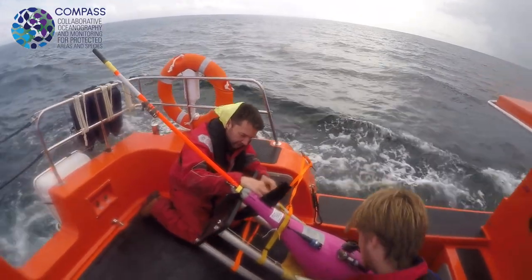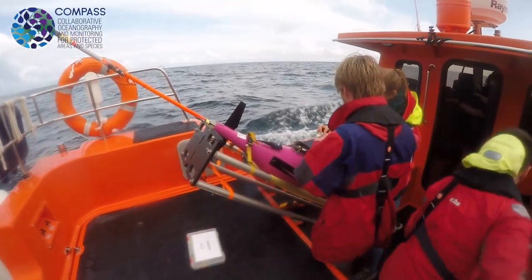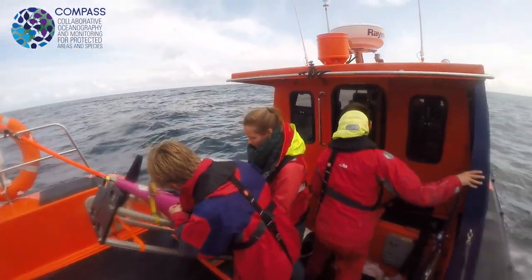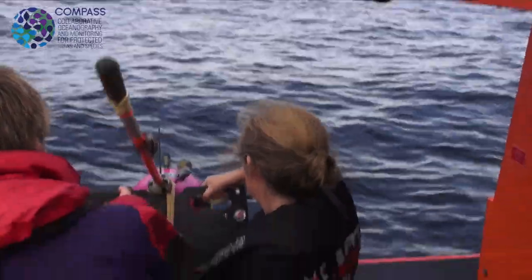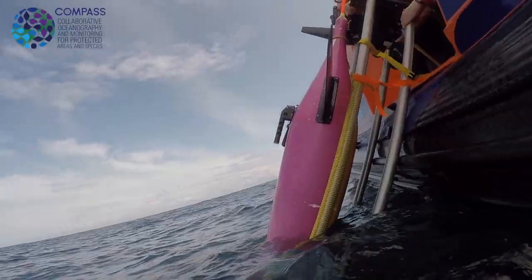Boat side, we mechanically fit the wings, the rudder and the antenna. We set up the glider and then it's the pilot on shore that does the hard work — they check all the commands are correct and give us a go to put it in the water. We just slip the cradle into the water and let it float away.